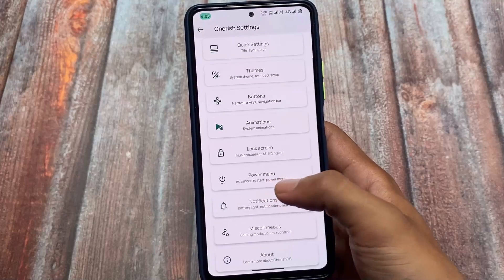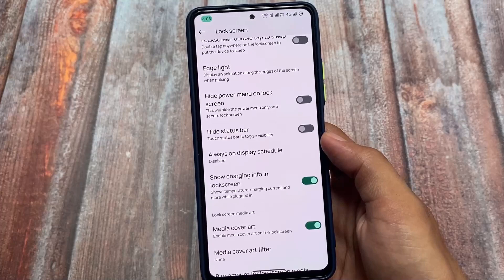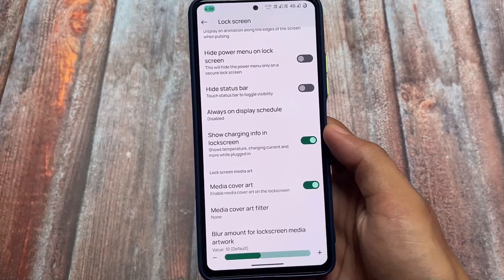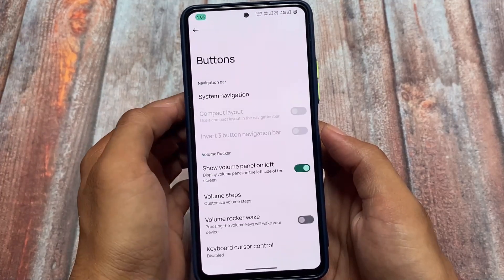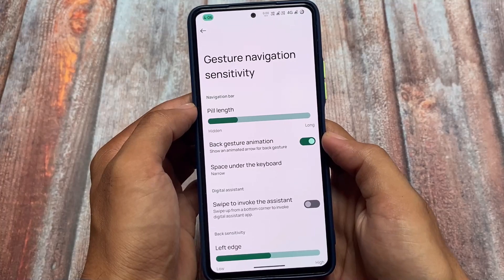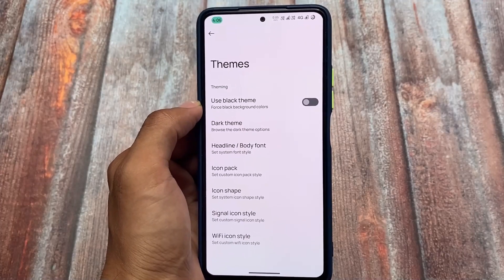In the power menu options you have advanced restart, screenshot, and other options you can enable. Moving on to lock screen customizations — you have edge lighting, show charging info, and the media cover art option where you can adjust the blur amount. Animations customizations are basically empty and might not be polished yet — in upcoming updates we might see new things added there. In system navigation you can see the space under the keyboard, the same thing present in Evolution X OS, which is quite useful.